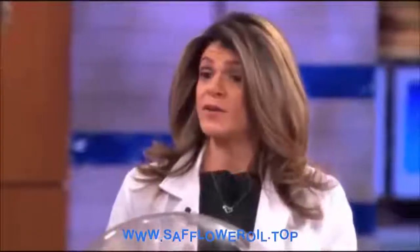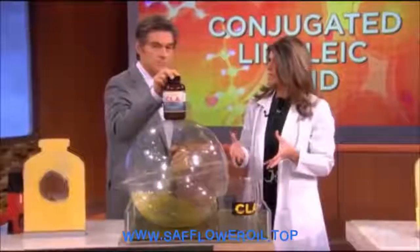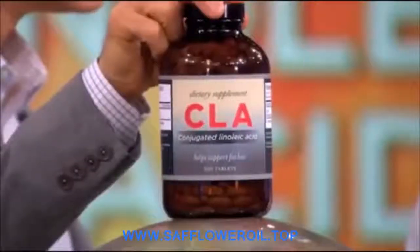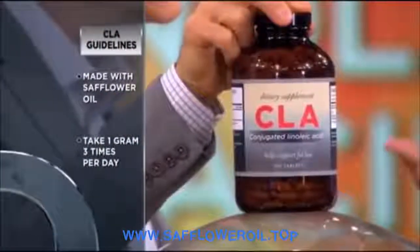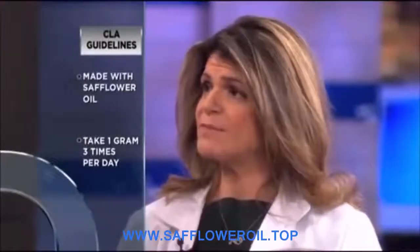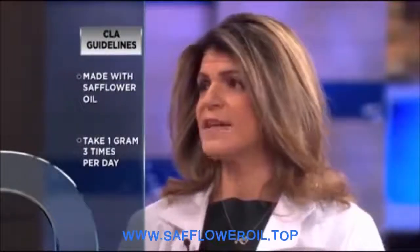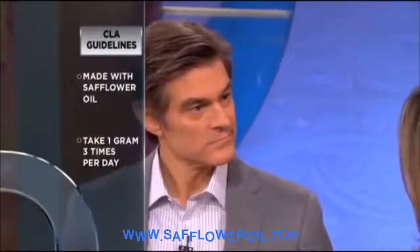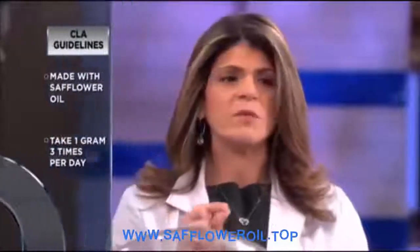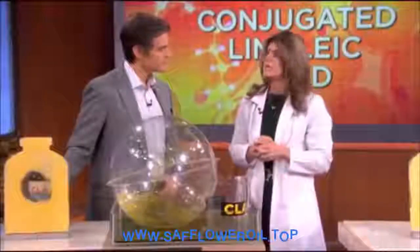How do you suggest getting CLA into your diet? You can get it from beef or dairy, but you'll want to look for grass-fed sources, since it's found in large amounts in grass. You'd have to eat a lot of it to get the desired effect, so you can take a supplement. We recommend about three grams a day in three divided doses. Make sure it's made with safflower oil, as that has a higher concentration of CLA. Also, if you have diabetes, we're not quite sure how it affects insulin sensitivity or resistance, so check with your doctor before taking it.